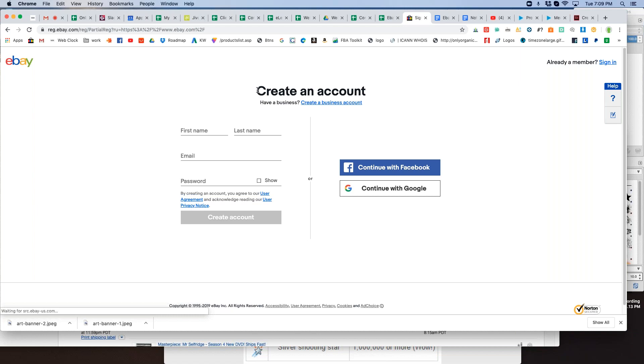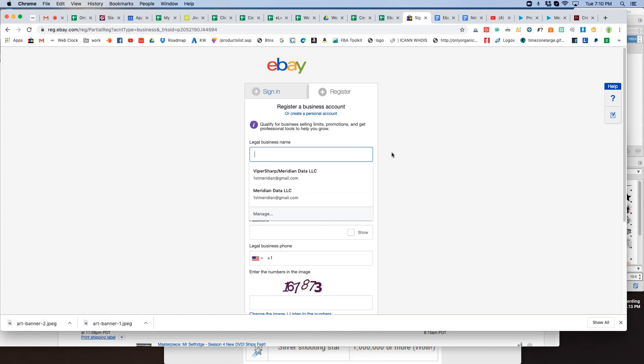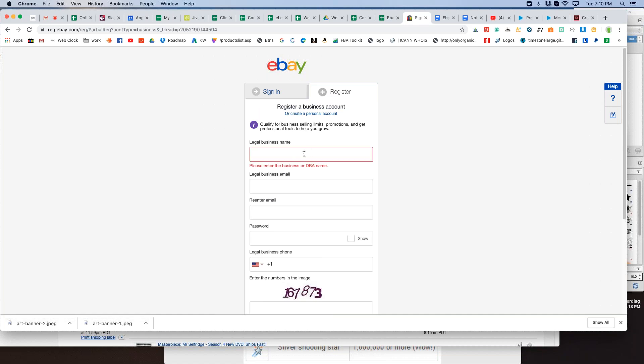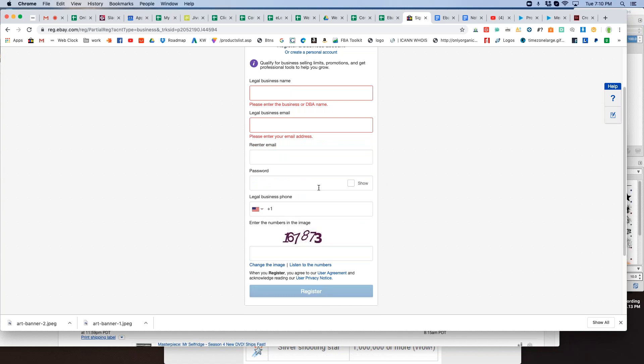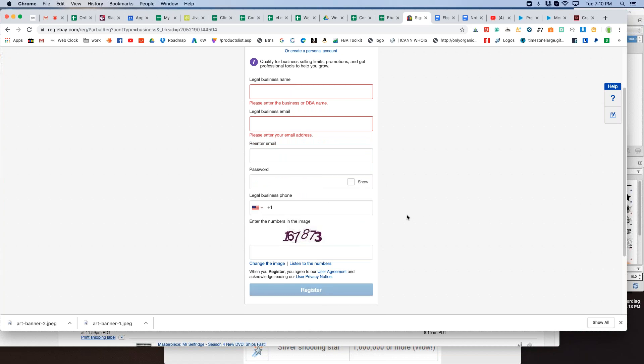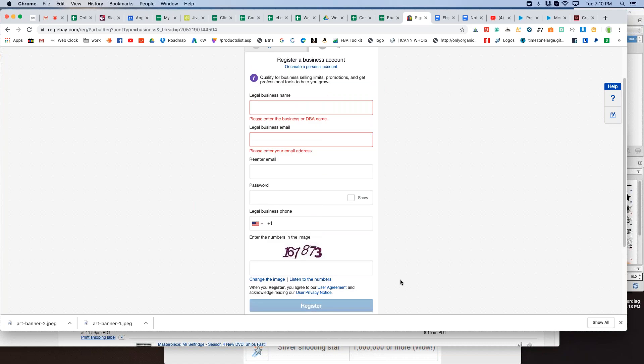When the registration page comes up, you'll see 'Create an Account' and right underneath, 'Have a business — create a business account.' You can click on that and create an account for your business. For the legal business name, if you don't have that set up yet, you can just put in your own name — this can be changed at any time. Enter your legal business email, create a password, enter your phone number, and fill in the captcha. That's all it takes to register a business.